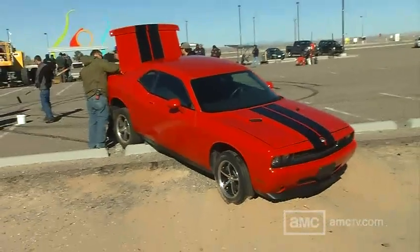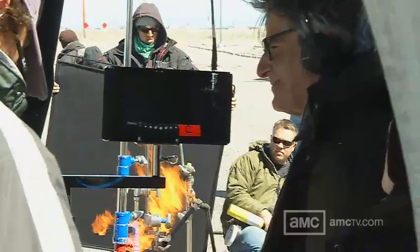It's Breaking Bad, so it's going to be real. Blowing up a car — we have one chance, one chance only. We've got one actor, one Challenger, and we hope we're going to get something really spectacular.